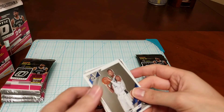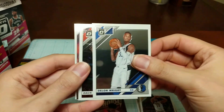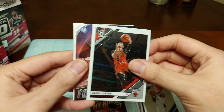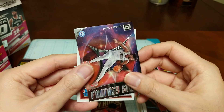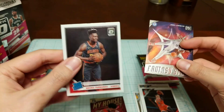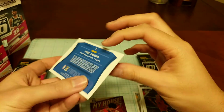Second pack starting off with LeBron, Zach LaVine, a Fantasy Stars insert with Joel Embiid, and a Bruno Fernando rookie — nice looking card, very cool.